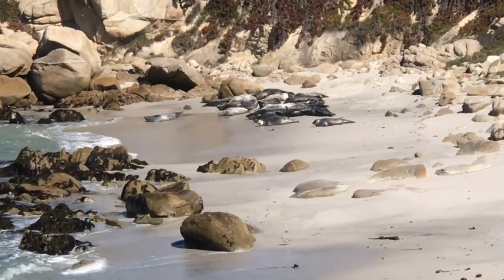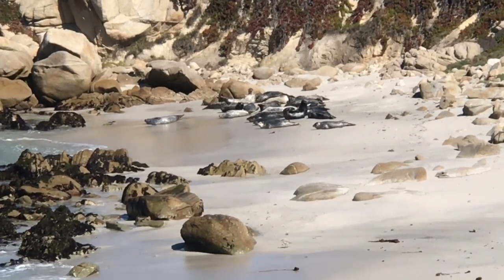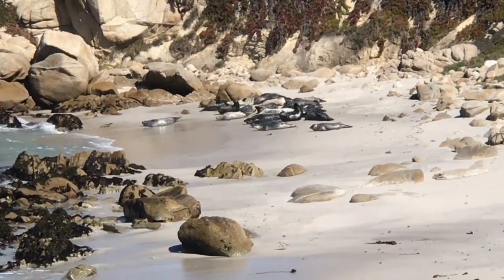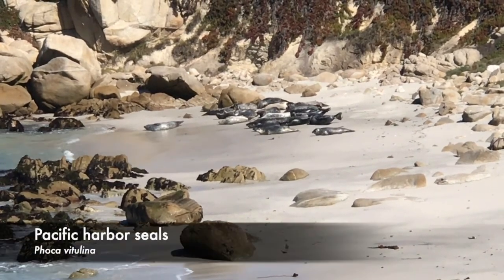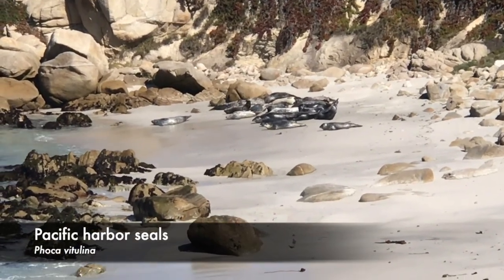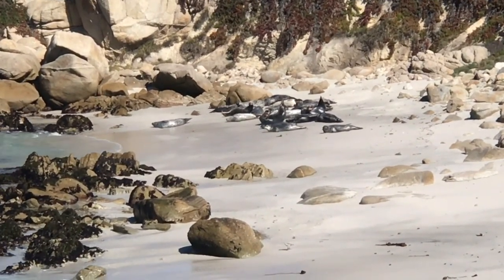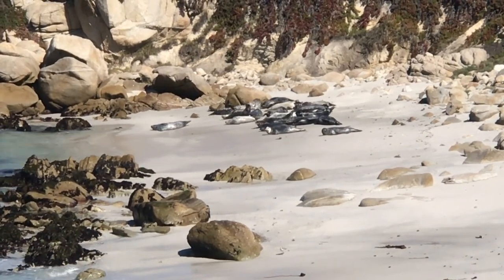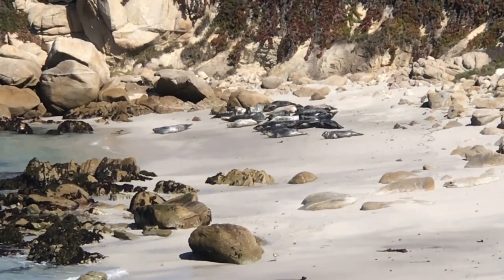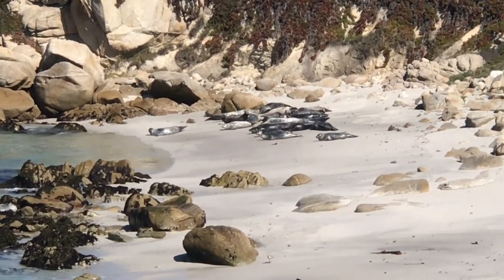It might look like a pile of rocks, but if you watch closely, those rocks look like big squishy slugs. Those are Pacific harbor seals, which are one of the common types of what are called pinnipeds — that's seals and sea lions. These are very common up and down the Pacific coast; we have them here and in San Francisco as well. This is a nice place to be able to view them regularly — they chill out on this beach.